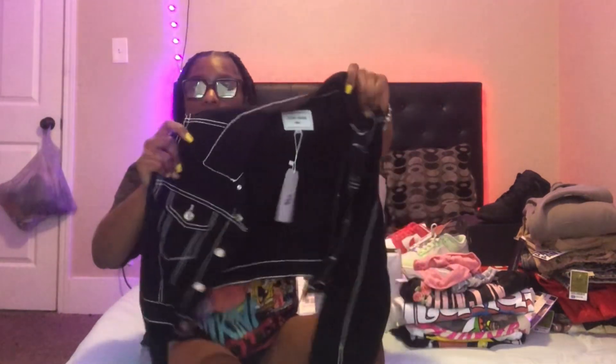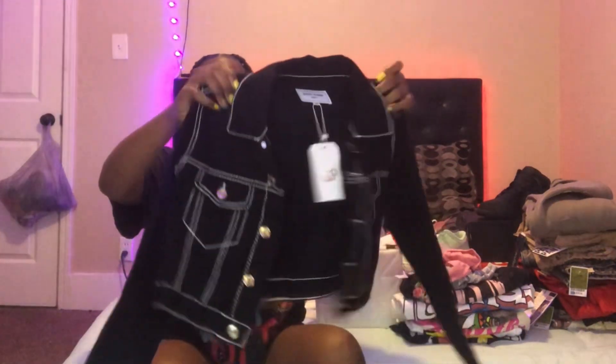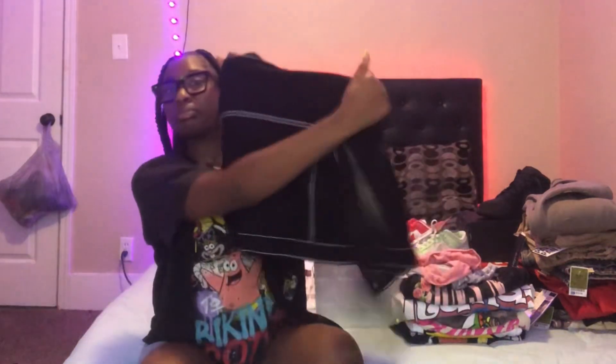I already had some clothing like jackets and church pants, so yeah. I got this black denim jacket from Ross with like white tracings on it — it is so cute. This was like fifteen dollars or something, I don't know, but it's really cute.